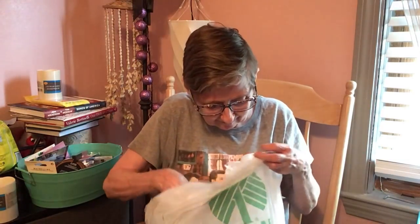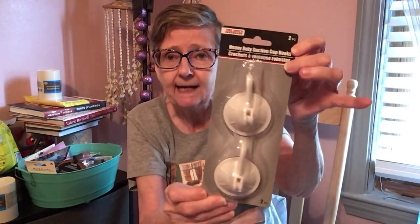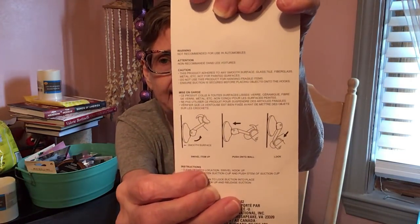I got these heavy duty suction cups from Tool Bench — the kind where you hook it and pull the tab down to hold the suction. I have them in the shower. They work really, really good — haven't fallen off yet.